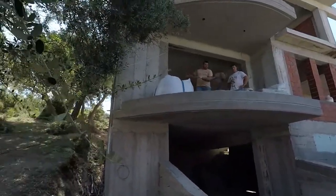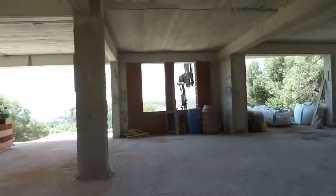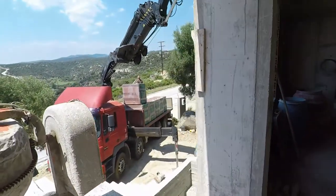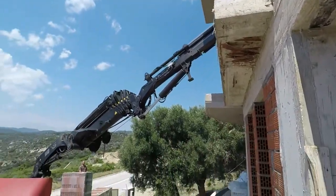Now we got a crane. Interior blocks getting delivered up on the second floor.